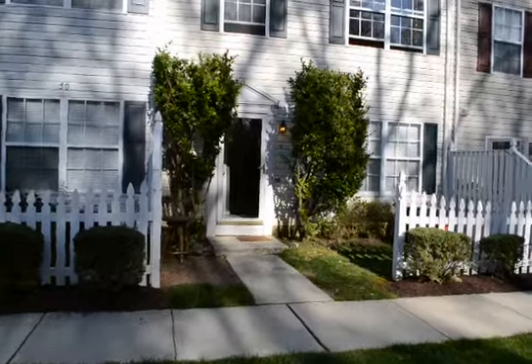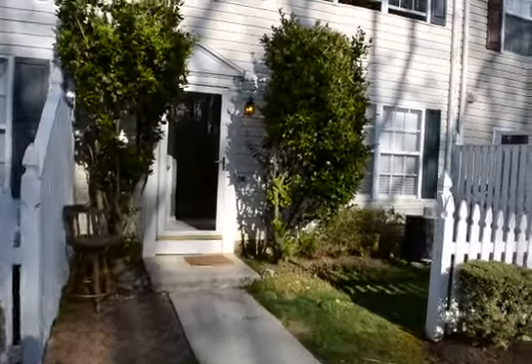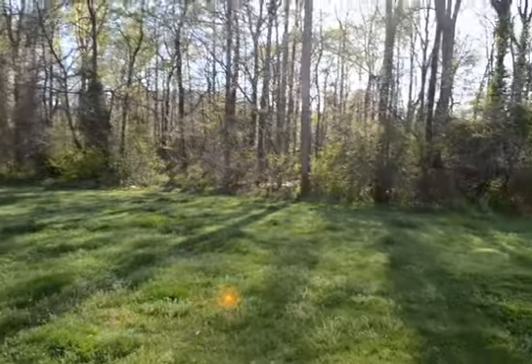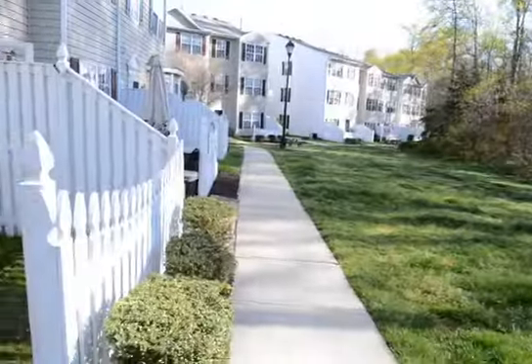A video tour of 50i Hearthstone Court in Annapolis Overlook. A great spacious three-level, two-and-a-half bath townhome on the back side, with a grass area in front, woodland views, and parking on the other side of the building.